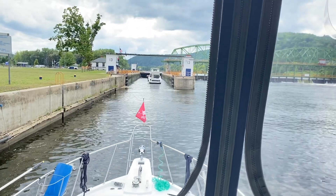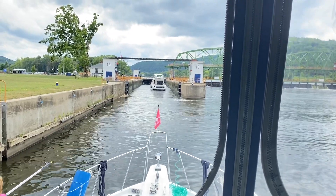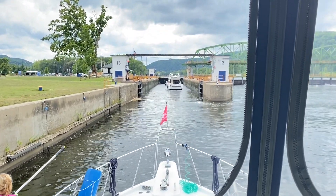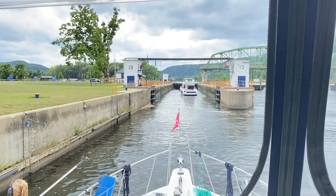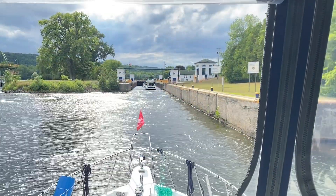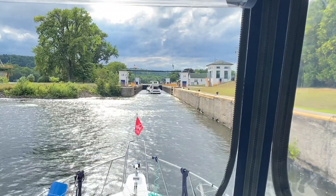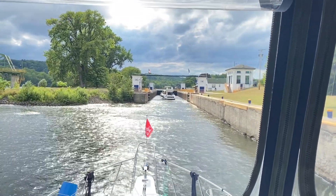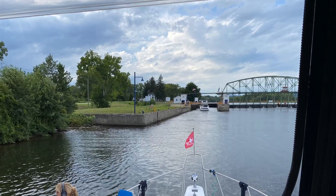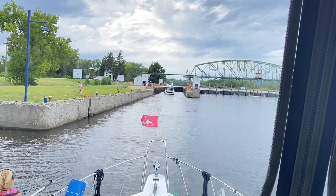Lock 13 — that's 12 locks for us today so far. Three more to break the world record. Two more to tie. The clock is ticking. One more to tie.